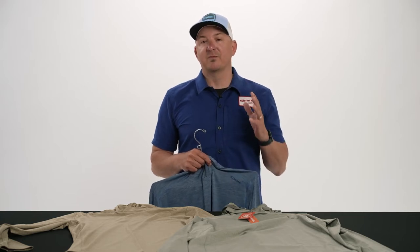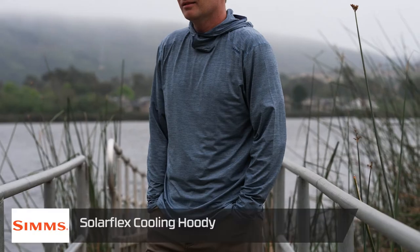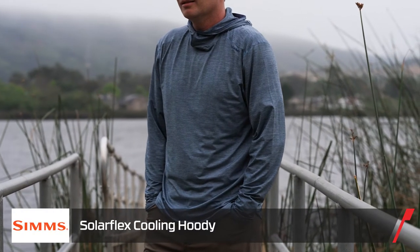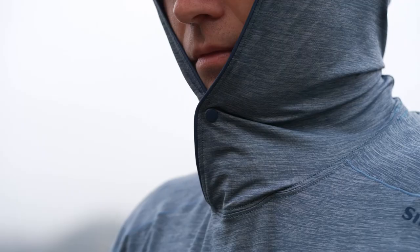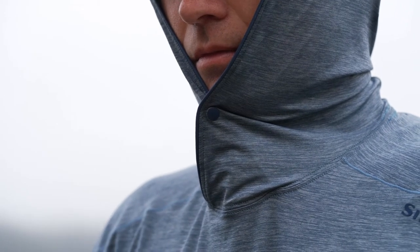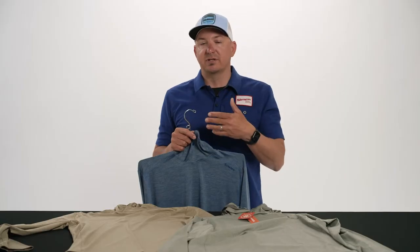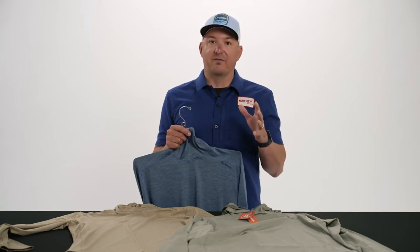This is one of my favorite pieces that we're introducing this next season — it is our SolarFlex cooling hoodie. Last year we introduced the guide cooling hoodie, which had the built-in face mask and the snaps to keep your hood in place. This is going to be our most popular silhouette, the SolarFlex hoodie, done in that new cooling fabric.